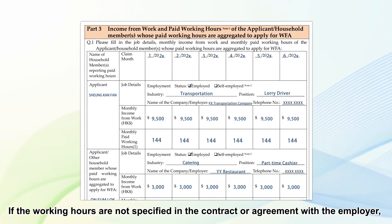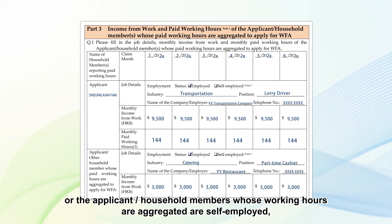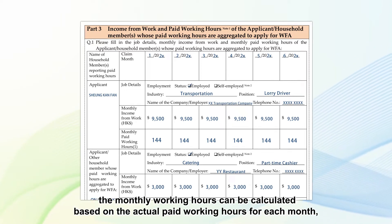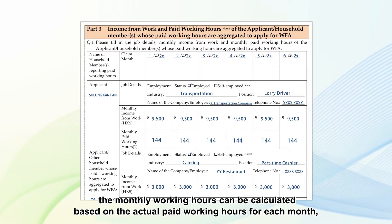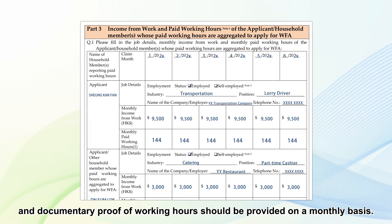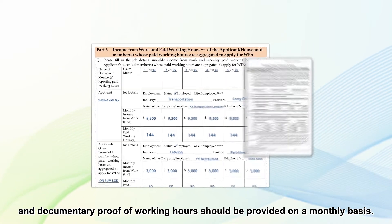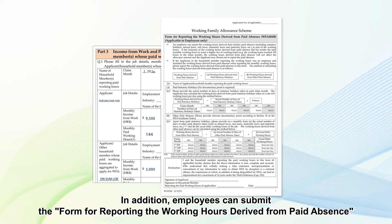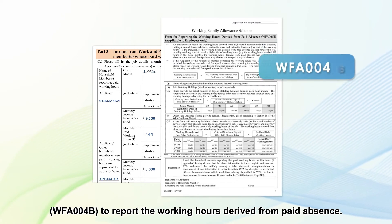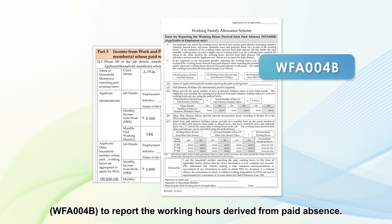If the working hours are not specified in the contract or agreement with the employer, or the applicant or household members whose working hours are aggregated are self-employed, the monthly working hours can be calculated based on the actual paid working hours for each month, and documentary proof of working hours should be provided on a monthly basis. In addition, employees can submit form WFA004B to report the working hours derived from paid absence.